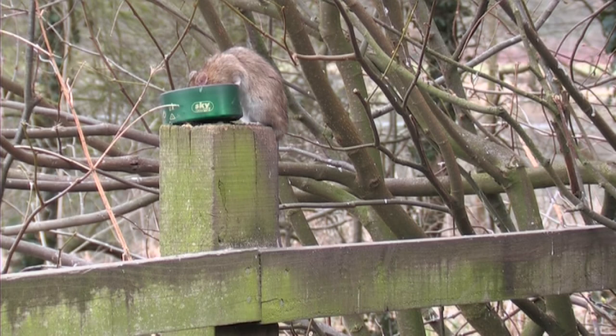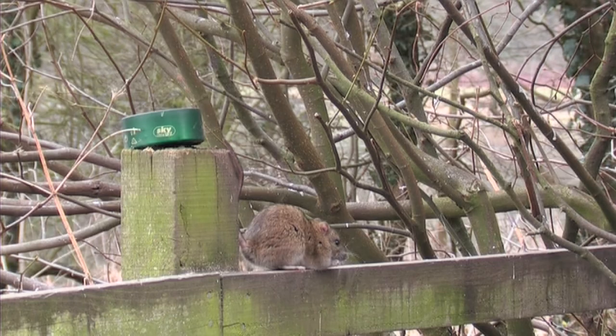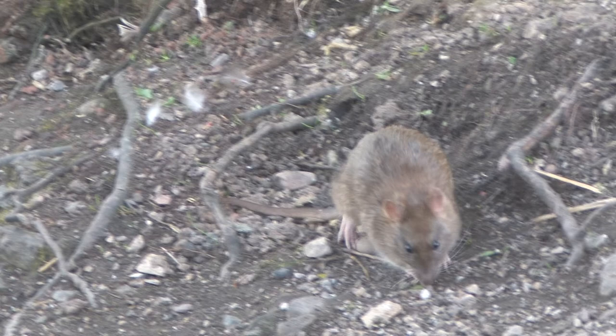The brown rat is found throughout Great Britain and Ireland. They're highly adaptable and can be found in a wide range of habitats including urban waterways, sewers, farms, rubbish tips, warehouses and hedgerows. They're not a native species and are thought to have been introduced to Britain between 1730 and 1800 as accidental stowaways from Russia.